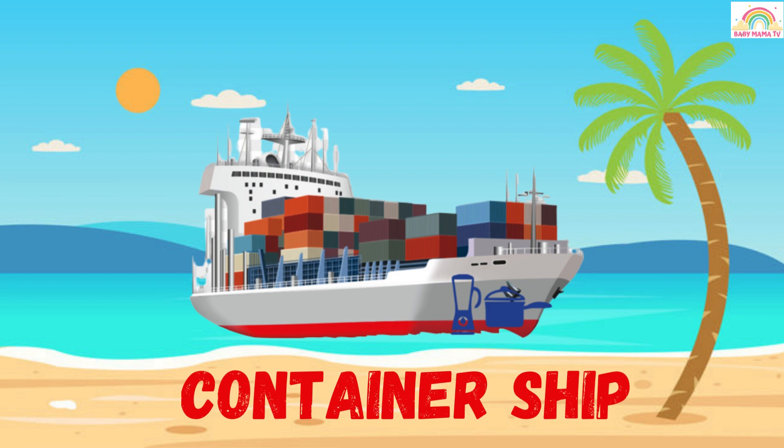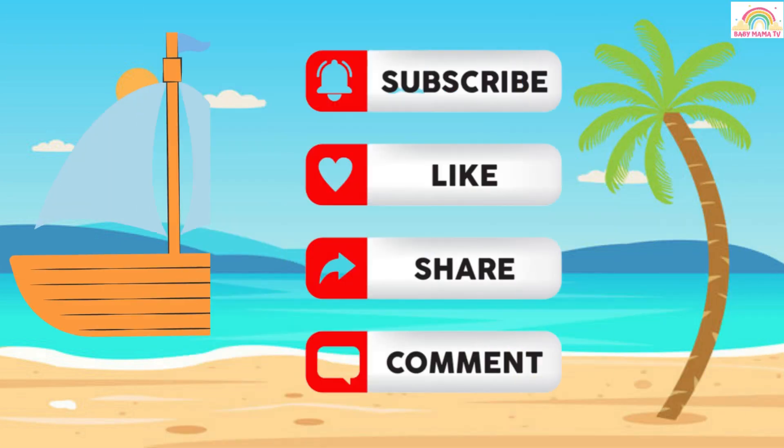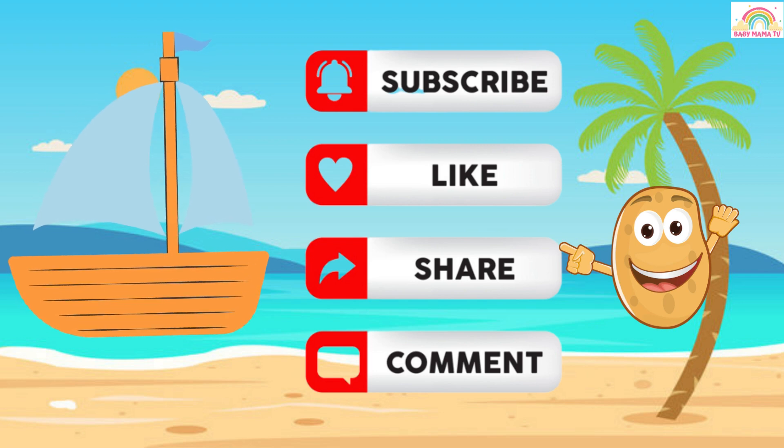If you like our video, please like, share, and subscribe to our YouTube channel Baby Mama TV. Bye bye!